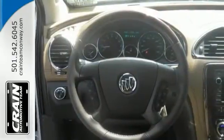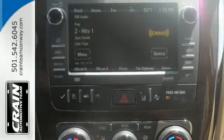Add to that the navigation system, keyless entry, and a backup camera, and you've got an attractive Buick looking for a new home.